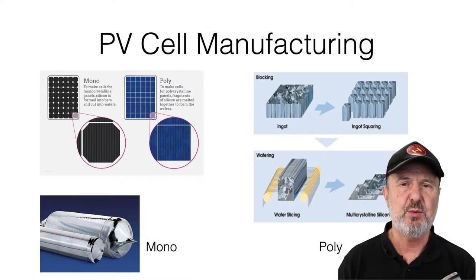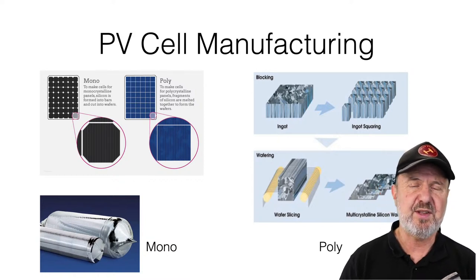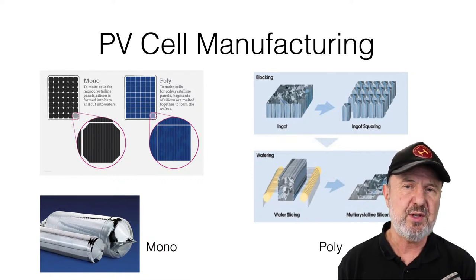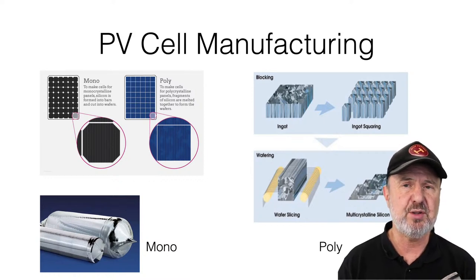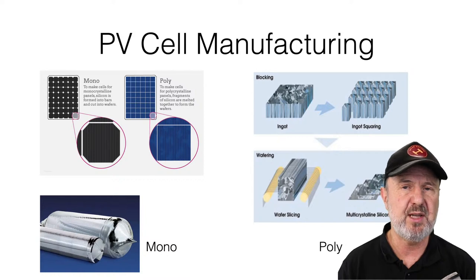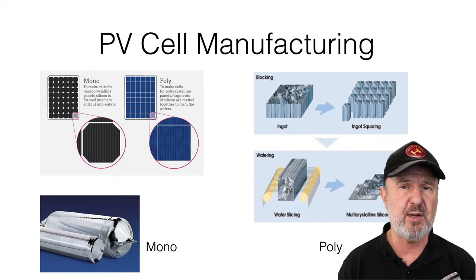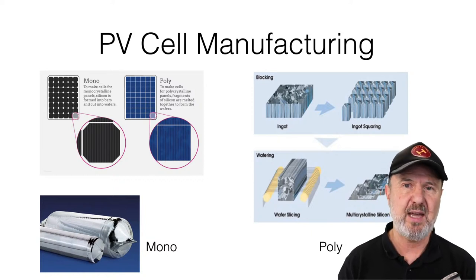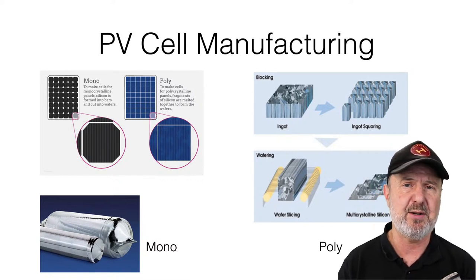The downside of polycrystalline is that it has slightly lower conversion efficiency than monocrystalline — one or two percent less. Wherever there's a boundary between two crystals within a cell, that's a lossy zone — any electrons liberated at the crystal boundary are reabsorbed. However, because you can pack more active material into a panel, polycrystalline panels are often about the same power as a monocrystalline panel. There's also their temperature characteristic to consider.